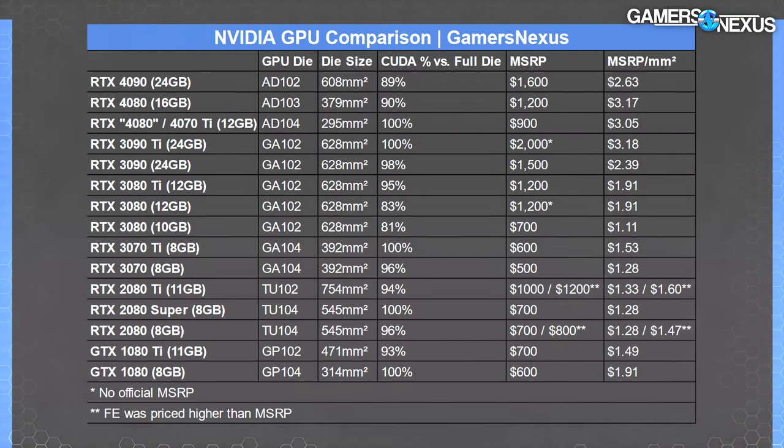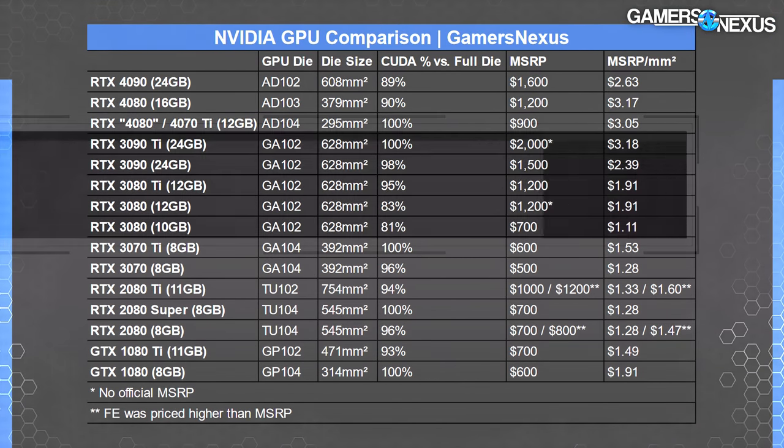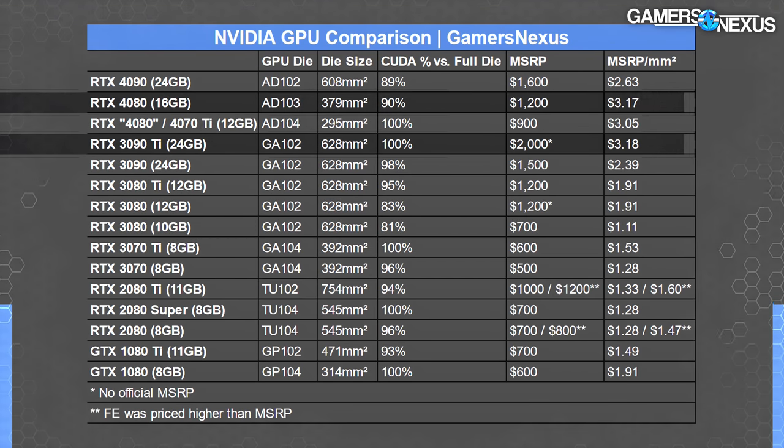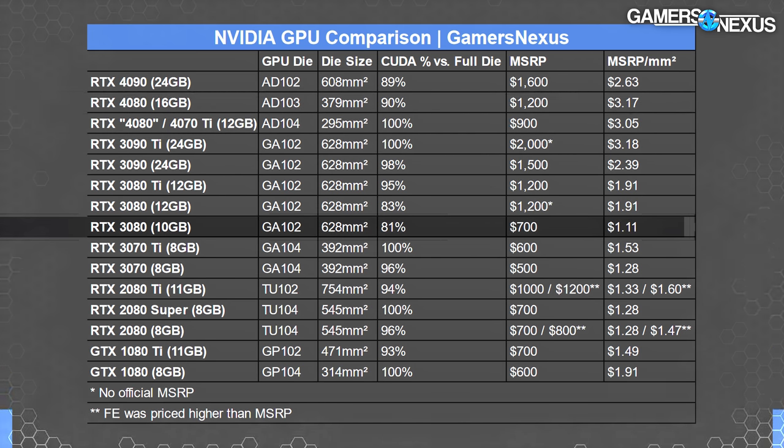Most people are just buying 3090s. Back to the chart — comparing the 4080 to previous generations, the 30 series saw the larger GA102 die used in at least five cards, with MSRPs ranging from $2,000 for the 3090 Ti down to $700 for the original 10GB 3080. The 3080 10GB was an impressive value at launch, before anyone knew about the impending GPU shortage — it was like Nvidia's 1080 Ti moment all over again, where value genuinely looked good.